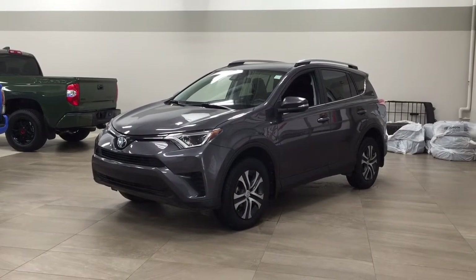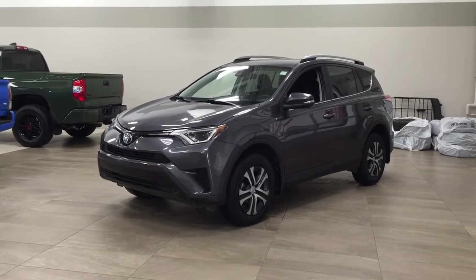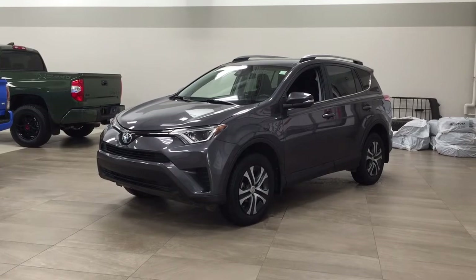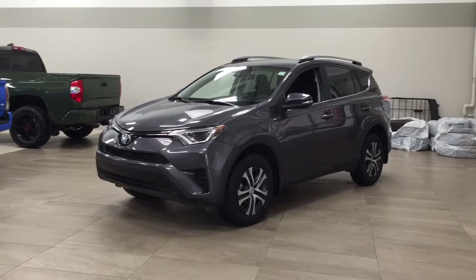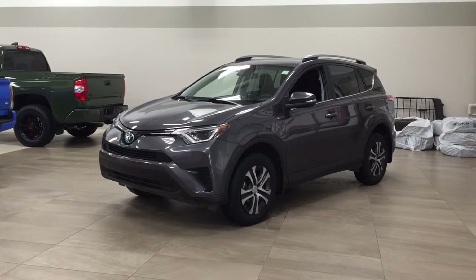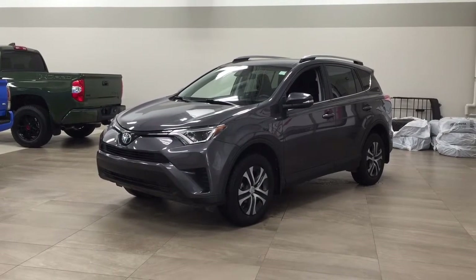Hello folks, welcome to Sherwood Park Toyota located at 31 Automall Road in Sherwood Park, Alberta, Canada. Today I'm going to be showing you this 2017 Toyota RAV4 LE. The most notable features on this LE include its heated front seats, backup camera, and lane departure alert. I'm going to go through a couple more features on the inside and outside of the vehicle to get you better familiar with this 2017 Toyota RAV4 LE. Let's get started.